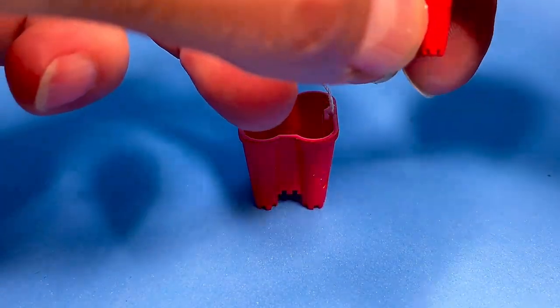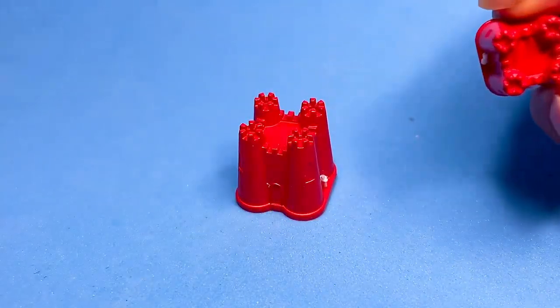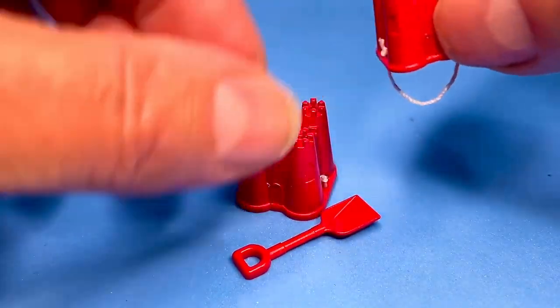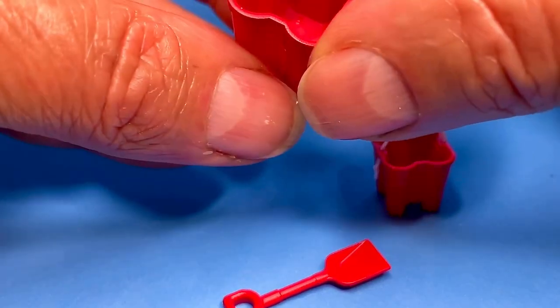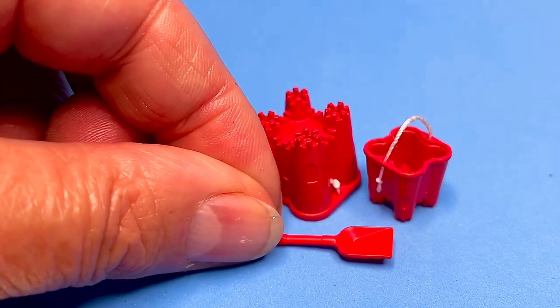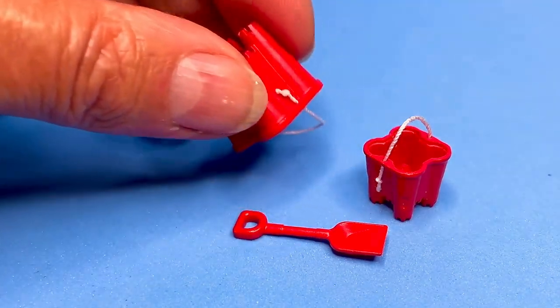These are also from Shepherd Miniatures — the sandcastle buckets. I suppose they're 3D printed, but they're so much fun. I'm not sure what I'll do with them, I just really like them. There's a little shovel. I suppose I'll just put them in the garden somewhere — I do have a children's room, after all, so there might be a kid playing in the garden. Just so much fun, and really not expensive at all.